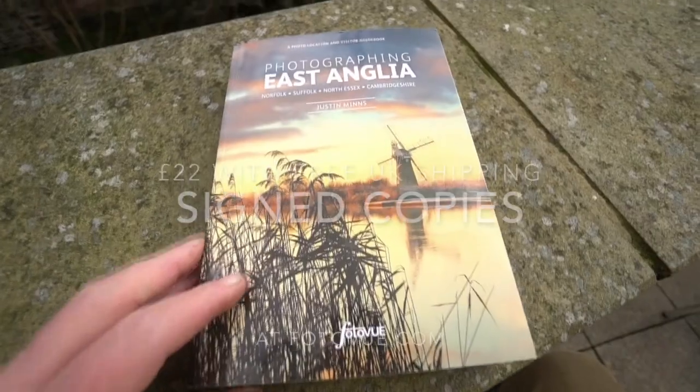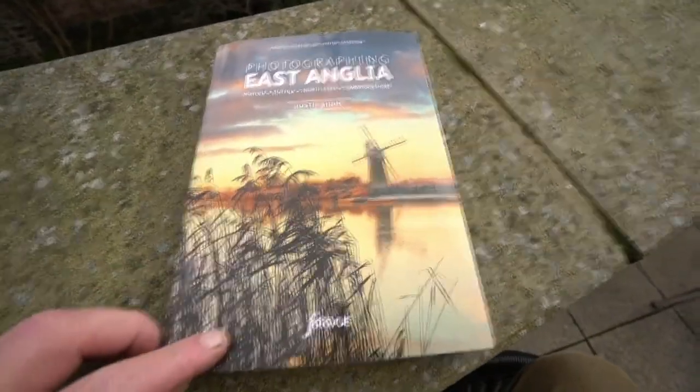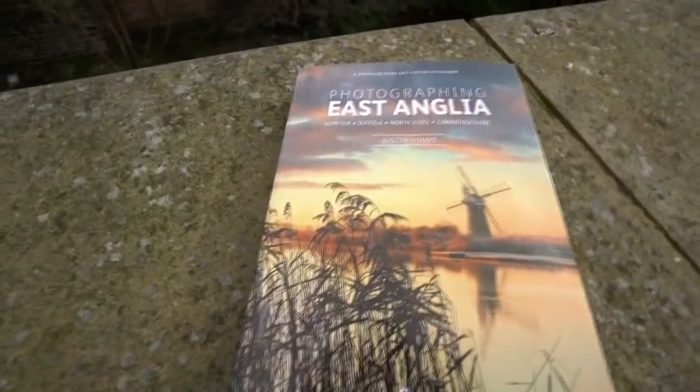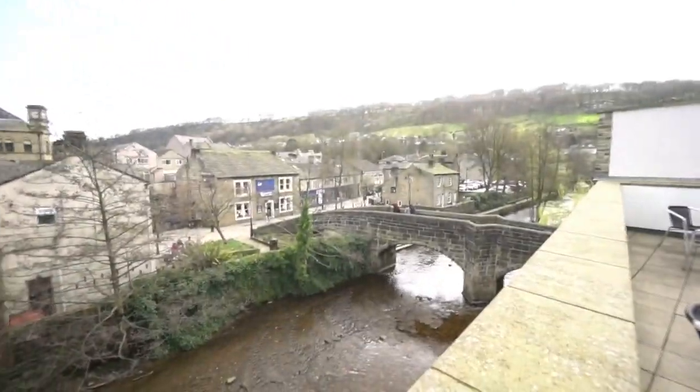Photography in East Anglia, advanced copy. Justin's got his, Nathan's got his, and we've got a copy here to briefly go through it. Now if you're wondering where we are, we're at Hebden Bridge in West Yorkshire, where the Photo View offices are in the town hall there.